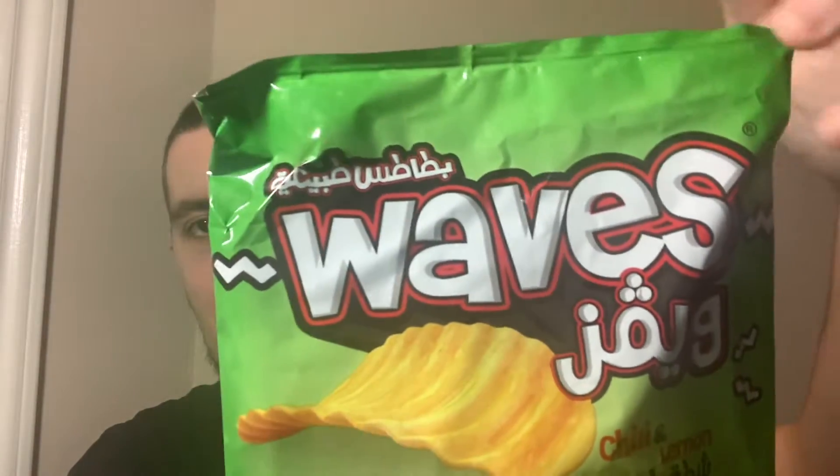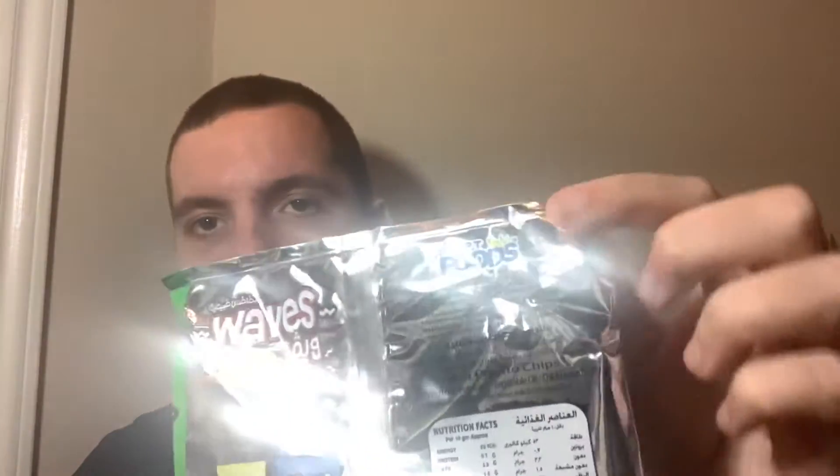Hey, what's going on guys, my name is Nathan, welcome back to the Snack Saloon. Today I have something from Egypt — these are chili lemon flavored chips, as you can see. They're called Waves, and I've never had these before, as far as I remember. I've never had any flavor of Waves before, and it is by Egypt Foods. You can see on the back they do have other flavors, so let's get this open.